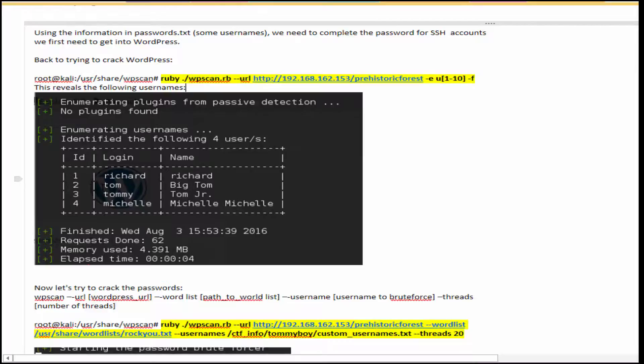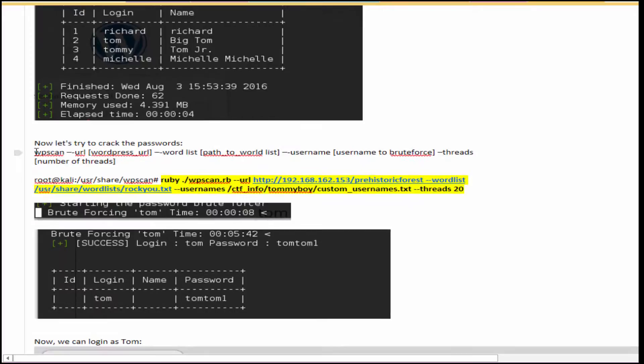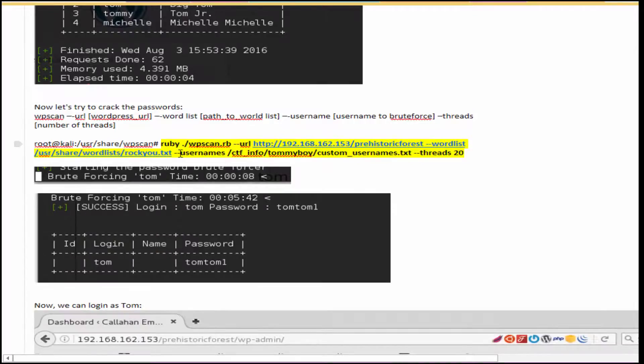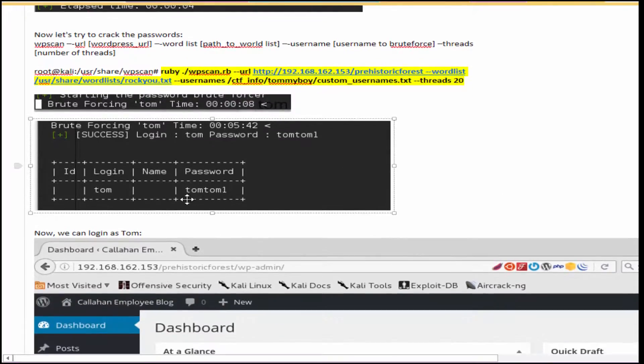We're obviously interested in Tom — big Tom — as he'll have the most power. Using a WPscan command with his name in a custom usernames.txt and running the RockYou word list through WPscan, that cracked his password to be 'tom1'.